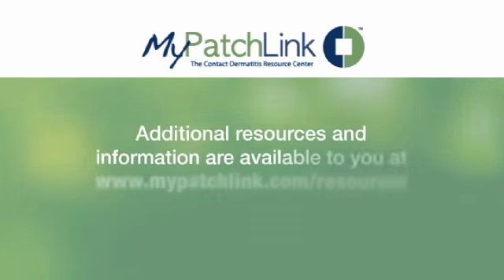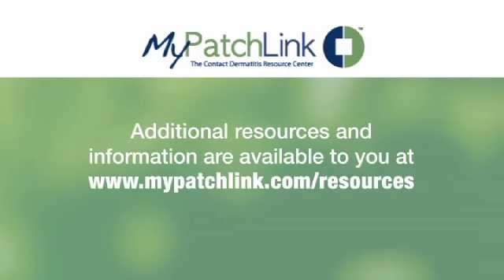Although you have been diagnosed with a contact allergy to eugenol, it is important to remember that it is manageable. Thank you and I wish you success in managing your allergy. As with all medical conditions, if you believe you are suffering from allergic contact dermatitis, please contact your health care provider. Additional resources and information are available to you at mypatchlink.com/resources.